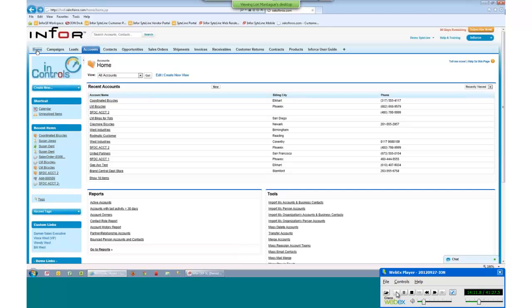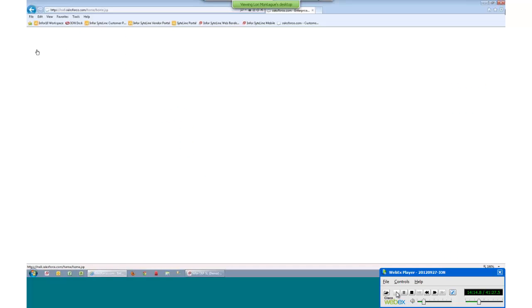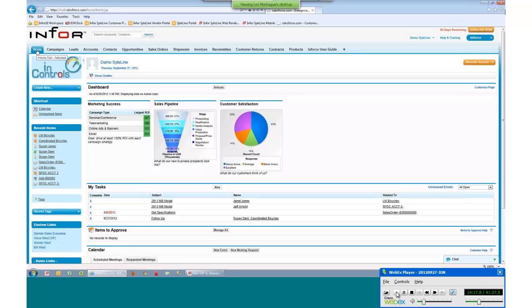Good morning, everyone. As Yen mentioned, I'm going to show you the actual physical look and feel of the integration between SightLine and Salesforce. It's a very intuitive product, and because it's such an intuitive mid-market product that really supports your sales processes and gives your salespeople the tools they need to follow their accounts and generate leads, it made sense to bring in information from SightLine so you can have that 360-degree view of your customers.